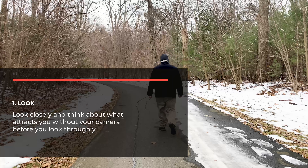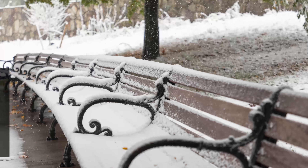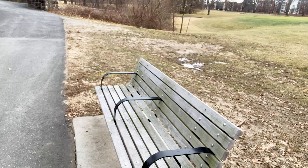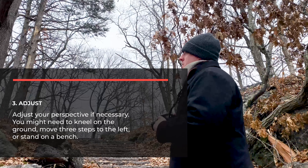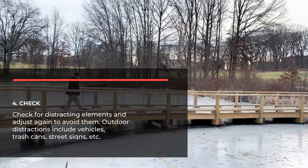Here are a few general tips for taking great photos before we get started with the challenges. First, look closely and think about what attracts you without your camera. Before you look through your camera, never just point and shoot. Think about why you want to capture something. Which elements do you like best? Adjust your perspective if necessary. You might need to kneel on the ground, move three steps to the left, or stand on a bench.